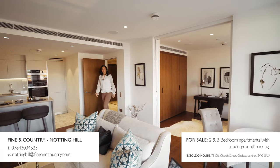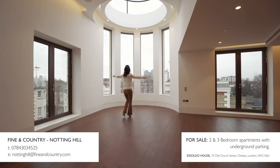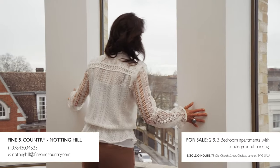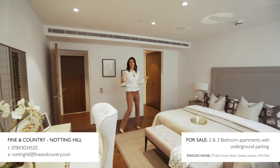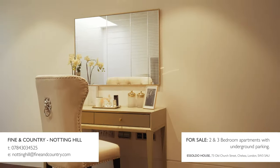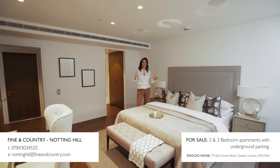The apartments are available as either a turnkey, as-is, or as a blank canvas. The apartments have a real luxury feel, and the layouts have been planned and designed with every nook and cranny created for high-end, stylish living.